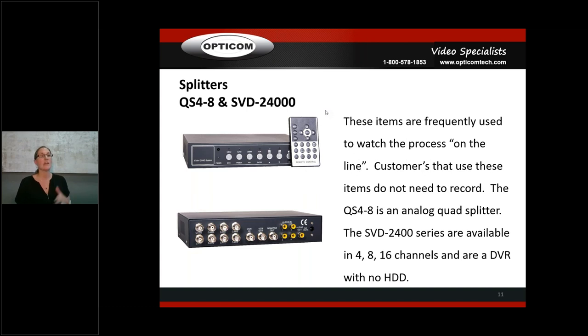If you're doing TVI cameras, you'd want the SVD2400 because it integrates both analog and HD TVI. It's important to understand: analog is an analog signal, HD TVI is a digital signal. If you take a TVI camera and plug it into an analog monitor, it will not work — you'll just see rolling on the screen. So if a customer wants high definition, make sure you're switching everything to TVI-compatible equipment or using a hybrid DVR.